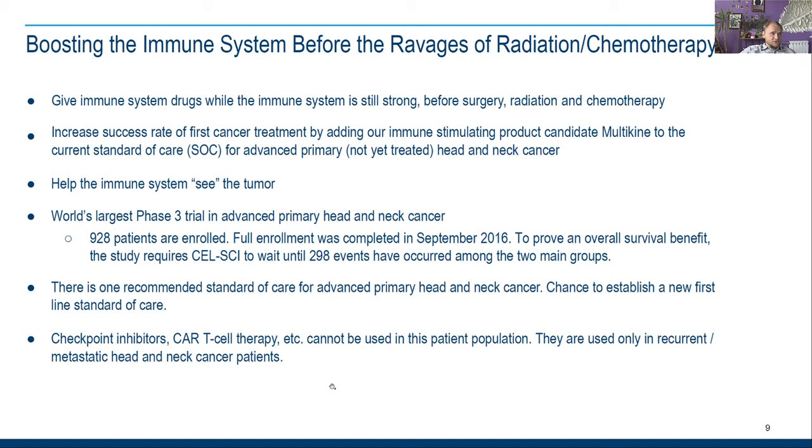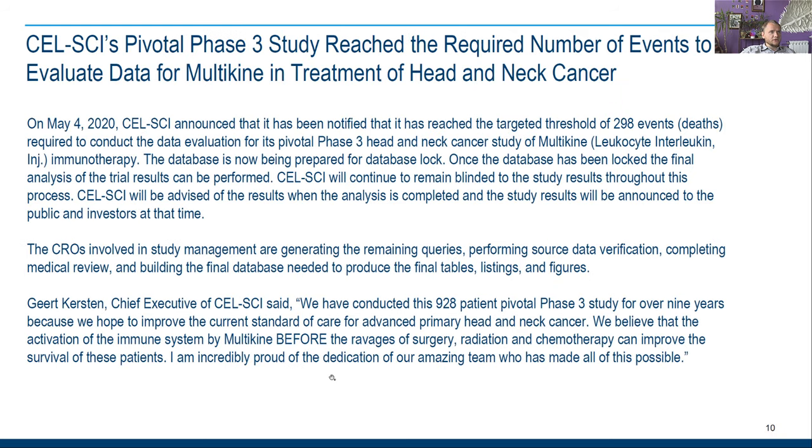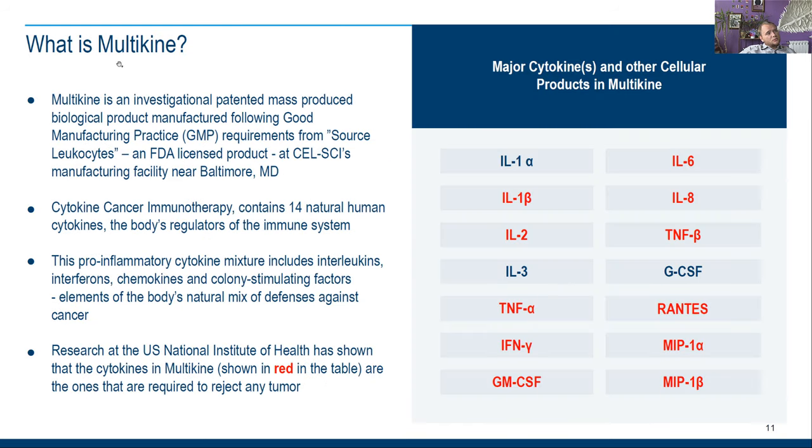You can't treat it with CAR-T cell therapy because it is not really safe for patients — they can die before anything happens. So, what is Multikine? It is a pro-inflammatory cytokine mixture that includes intercleakins, interferons, chemokines, and colony stimulating factors.